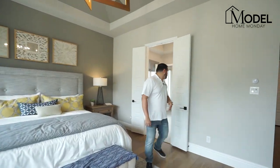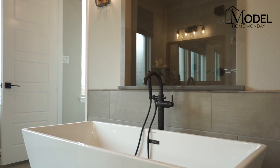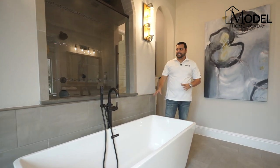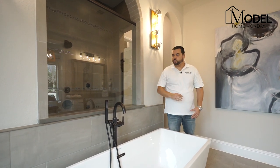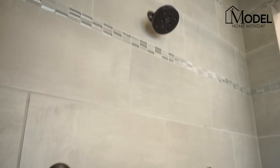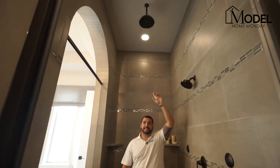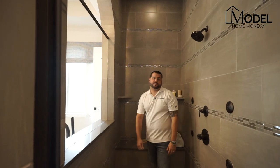The master bath features a double French door entry. The focal point is a large oversized soaking tub with really modern standalone filler, beautifully designed. A center piece of glass in the stand-up shower gives a full visual and makes the shower feel large. Inside the shower there's a sitting area, multiple shower heads including body sprayers, a standard shower head, and a rain head. All walls are full tile floor to ceiling, with a quartz top and quartz bench.